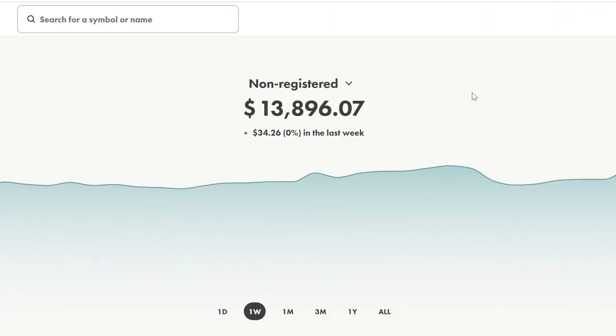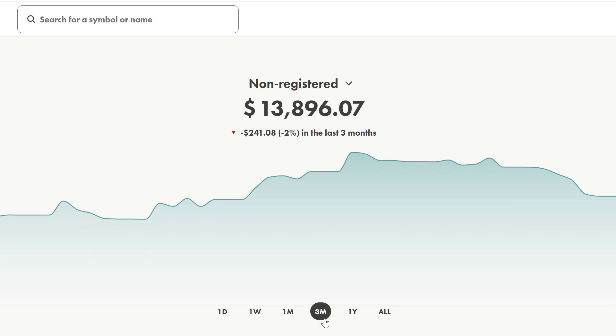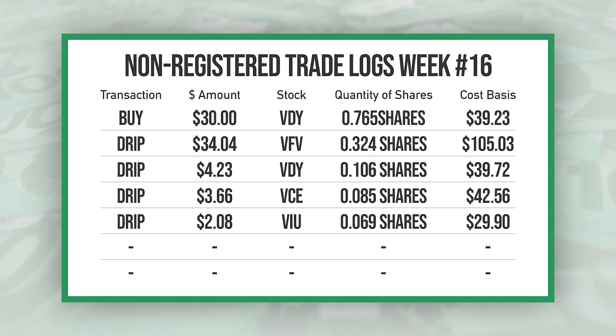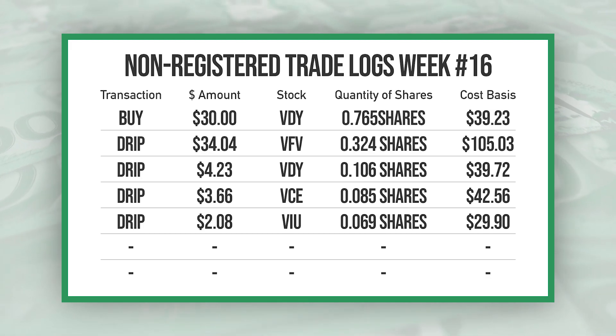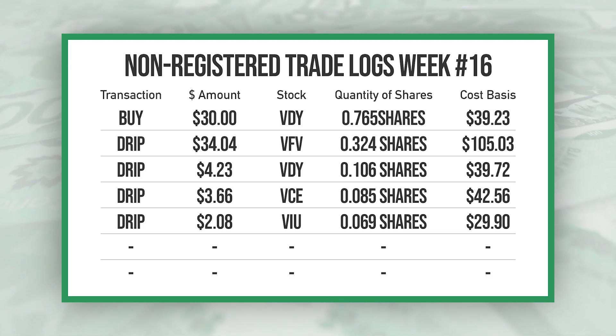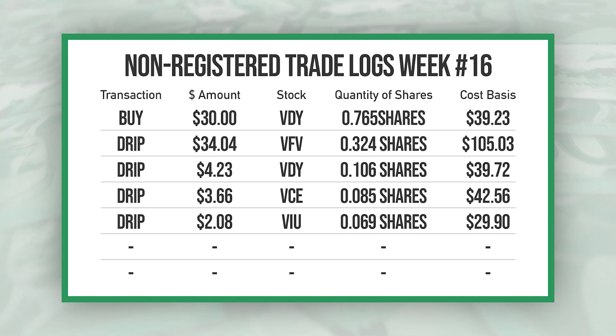My non-registered account is at $13,896.07 this week and we are up just about $30 on the week. Checking out the last month we were down 2%, and down 2% on the three month. In this account I had a small buy of VDY with some leftover cash, and a $34.04 DRIP from VFE — a dividend received last week that was automatically reinvested this week.